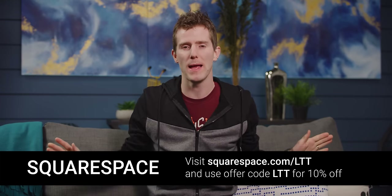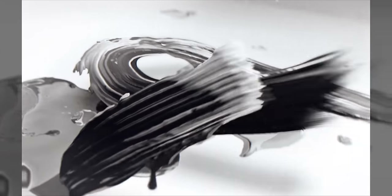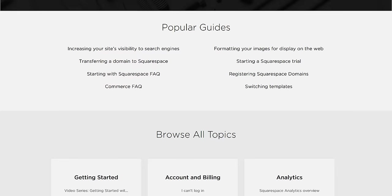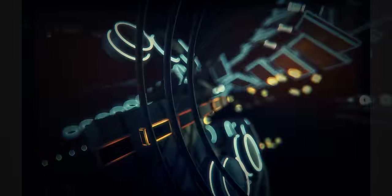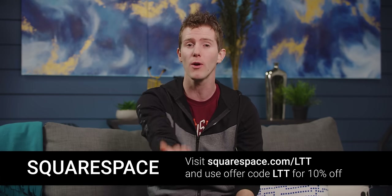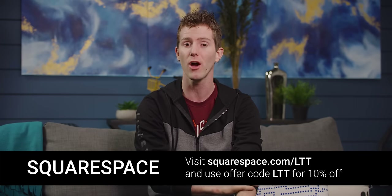No matter what you need a website for, Squarespace is the place to go. You can use their all-in-one platform to make a beautiful, functional website in an extraordinarily short amount of time. They've got award-winning templates for a huge range of projects. If you need any help, they've got webinars, a full series of help guides, and you can contact their customer support 24/7 via live chat and email. They've got tons of great tools — transfer an existing third-party domain, e-commerce features built into every site, Apple News format publishing, a logo designer, and more. Head over to squarespace.com/LTT and get 10% off your first purchase.